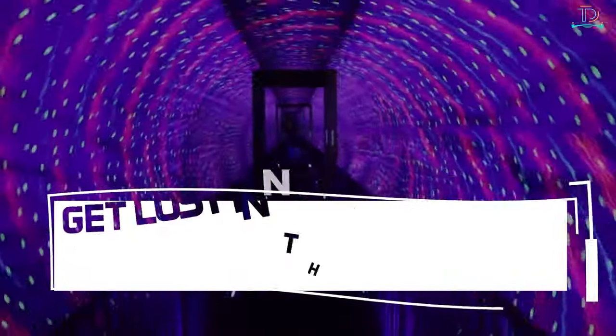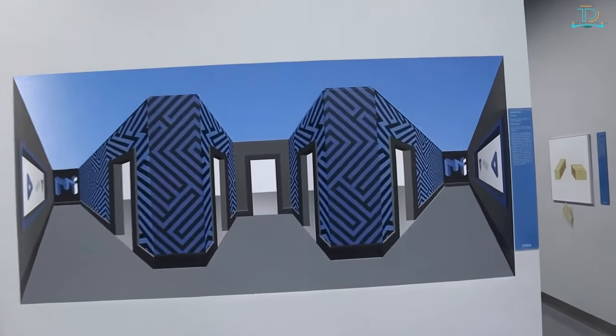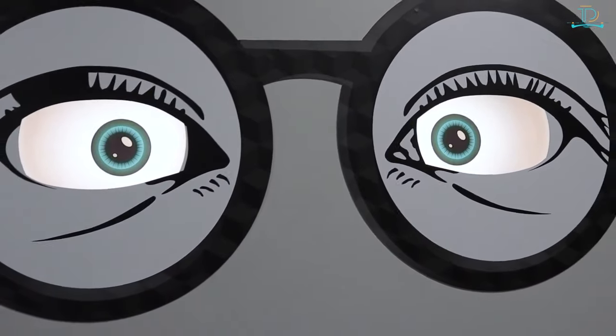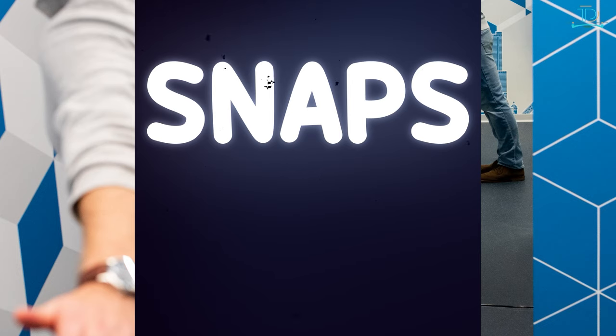Number 3: get lost in the Museum of Illusions. If you want to get trippy without being drunk, visit the Museum of Illusions. This museum is filled with mind-twisting photo ops that will confuse and fool you — but one thing is certain: you'll have a great time. You can also take some unique snaps for your Instagram and Facebook feeds.